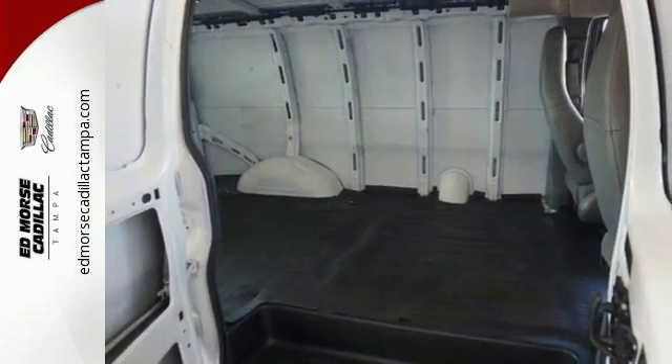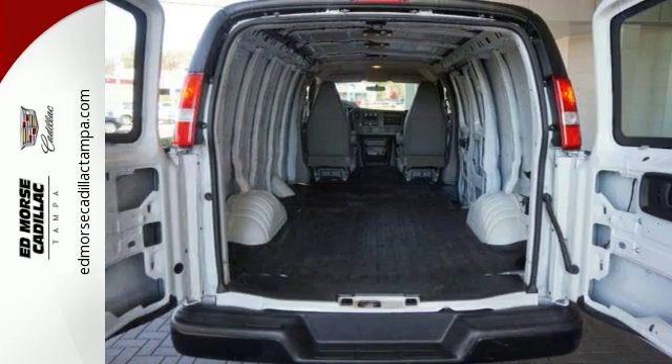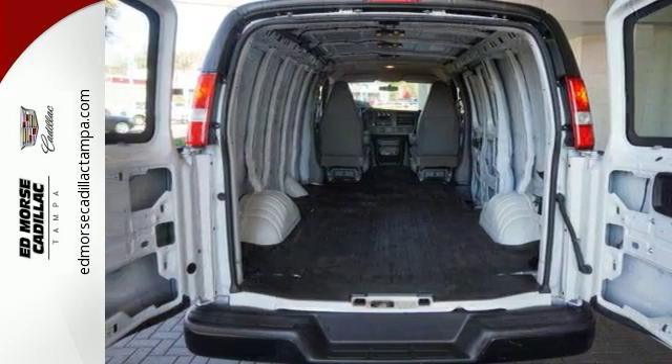This one offers an auxiliary audio input, swing out doors, and a cargo floor covering. See it for yourself today.